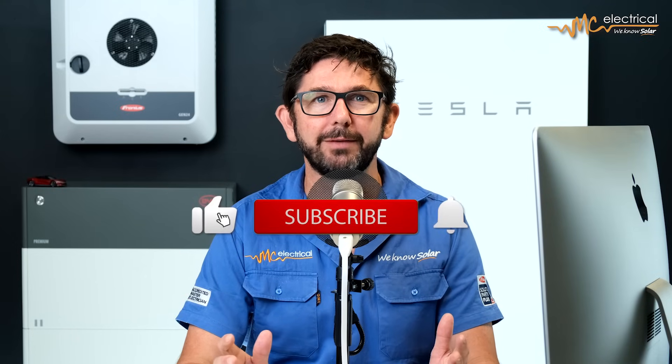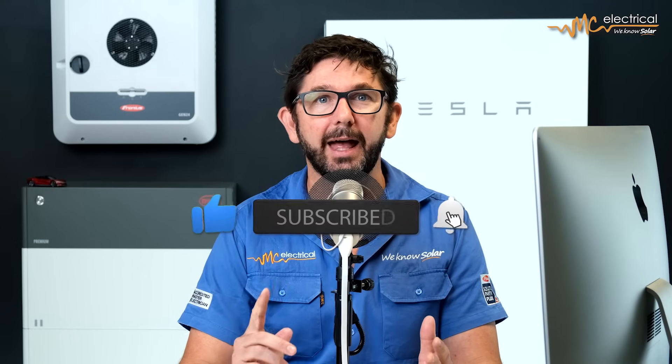Before we go on, if you find my videos useful, can you hit the subscribe button and the notification bell? I'm ramping up my efforts on YouTube this year, and subscribing will really help out my channel.